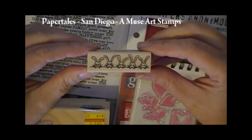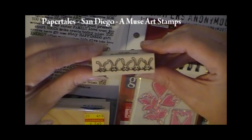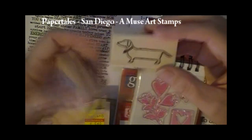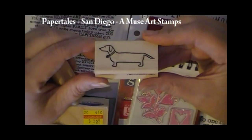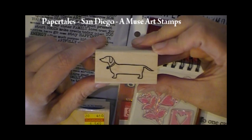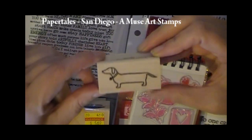This one came from Paper Tales. It's called Bunny Line and this is an Amuse stamp. And then this one is also an Amuse stamp. And of course it's a Dachshund. If you've watched any of my videos, you know I have Dachshunds — so if there's a Dachshund stamp, I'm about ready to have it.